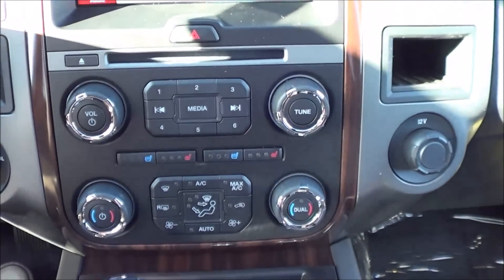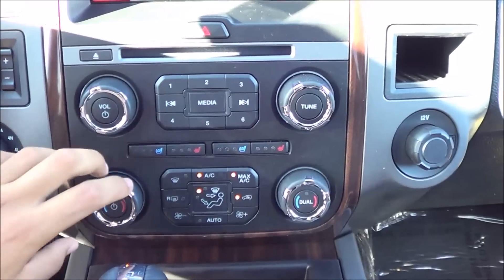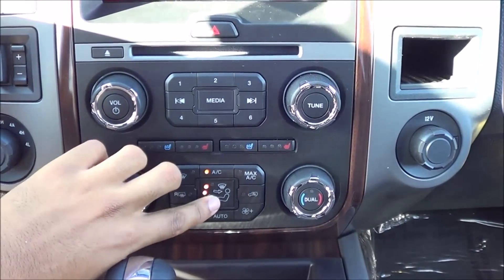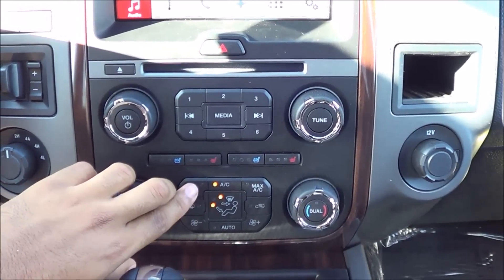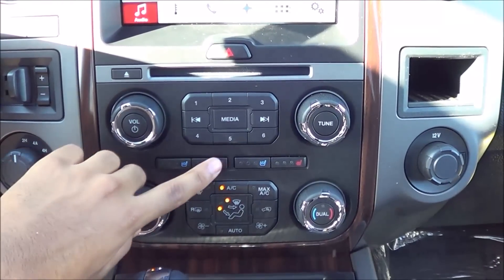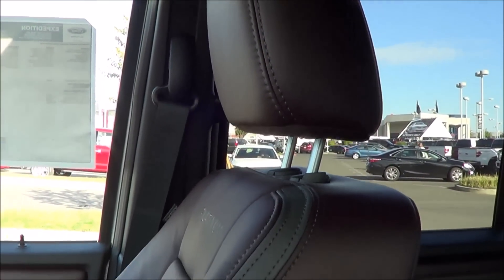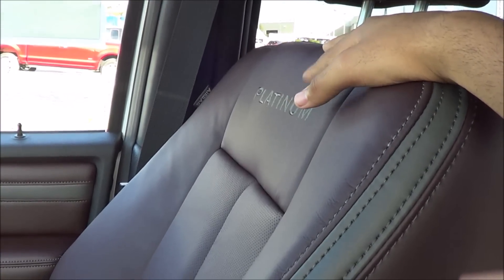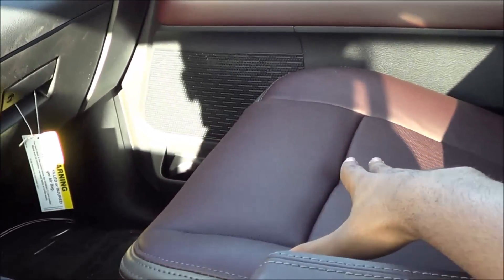Coming to the climate controls, they're pretty easy to figure out. I love how clean the layout looks. You have dual zone automatic climate control — temperatures are located right here, different zones and fan speeds. Then you have your rear window defroster, front window defroster, and ventilated and heated front seats. Seating comfort in the Expedition is also excellent, and I love the little Platinum logo they put on here. Thigh support and side bolstering are excellent too.